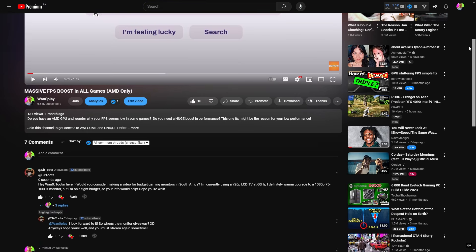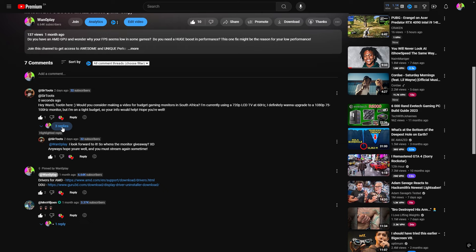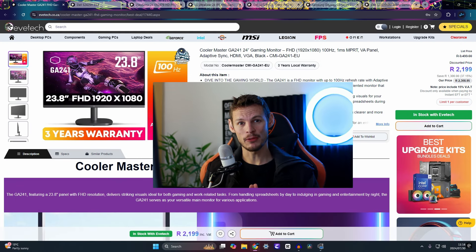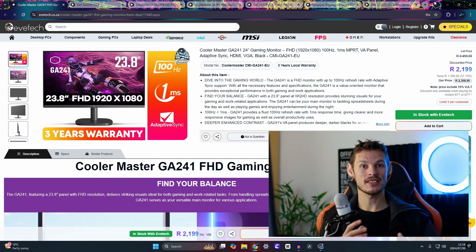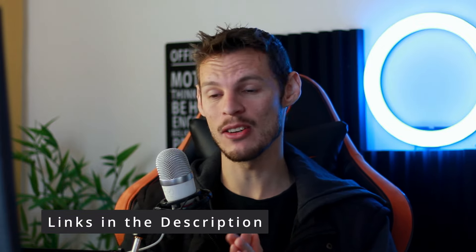A viewer asked for a video on budget gaming monitors in South Africa, currently using a 720p LCD TV at 60Hz and wanting to upgrade to a 1080p 75–100Hz monitor on a tight budget. Today we're going through about seven budget monitors in South Africa to find what's actually worth recommending for gaming while keeping costs down.